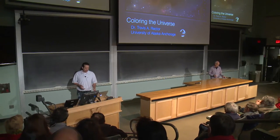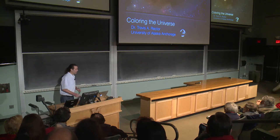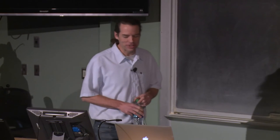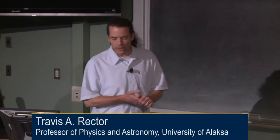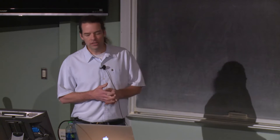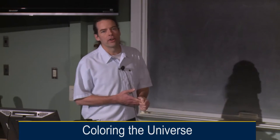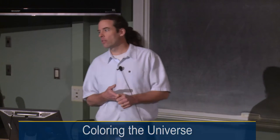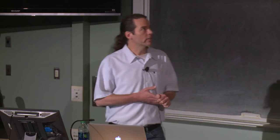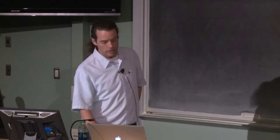Hi everyone, thank you all for coming today, and thank you especially to the University of Michigan for bringing me here. I am a professor of physics and astronomy at the University of Alaska, and what I'm here to do today is talk to you about something I've been doing for many years: taking data from research-class telescopes, not only at Kitt Peak but at other professional observatories, and creating color composite images. You may not know me by name, but hopefully you've seen some of my images.